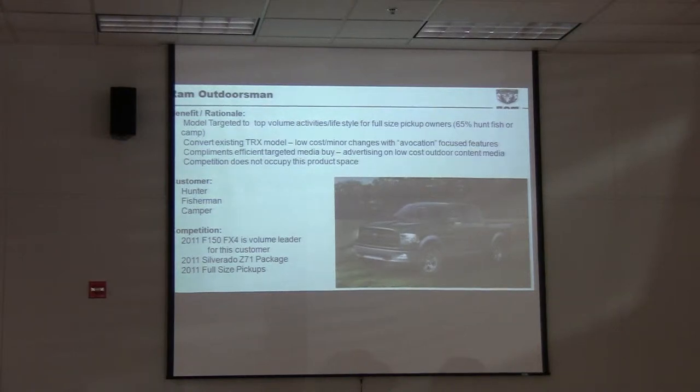It's got wheel flares to help against scratches and help in the brush. It's got a rugged off-road tire — an LT, a light truck tire, not a passenger tire, so it's more puncture resistant. You've got skid plates underneath on the 4x4 to give you that ruggedness and durability that you need.